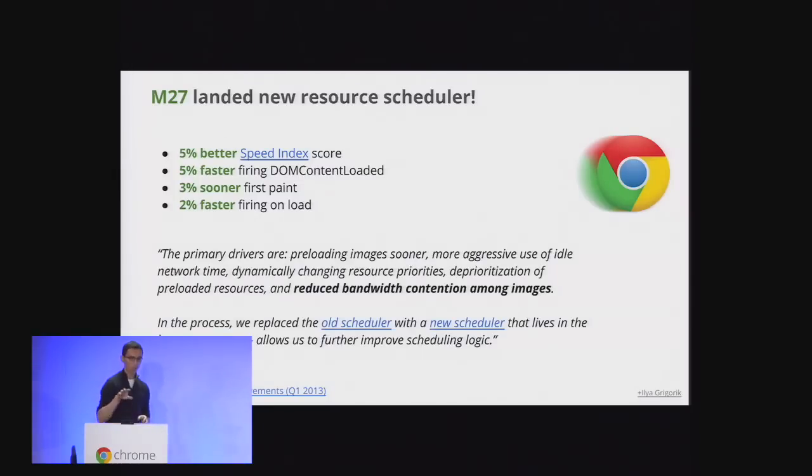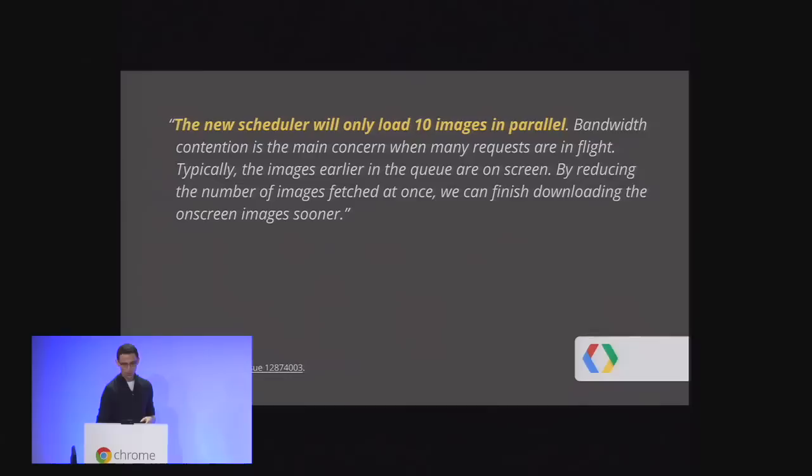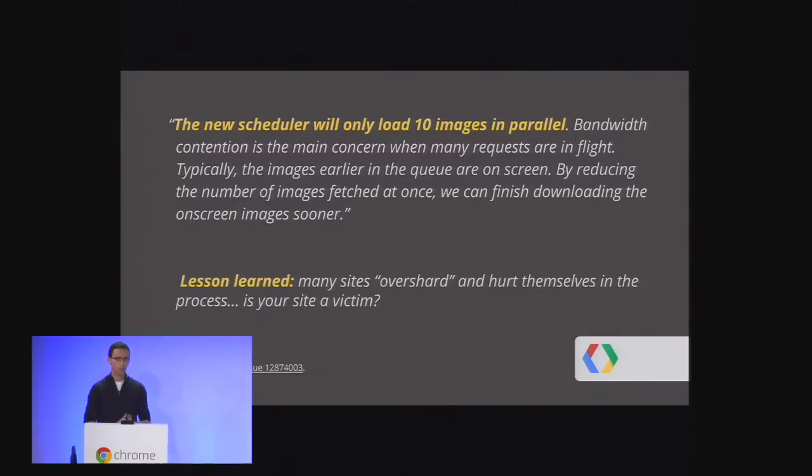One interesting takeaway from M27 was that many pages were competing for bandwidth unnecessarily — trying to download too many things at once. We've gotten so good at sharding assets that it's actually backfiring. The new scheduler only downloads up to 10 images in parallel. So if you have a gallery of 30 images sharded across 20 domains, we won't open more than 10 connections at once because that actually hurts performance. There is such a thing as over-sharding your site.